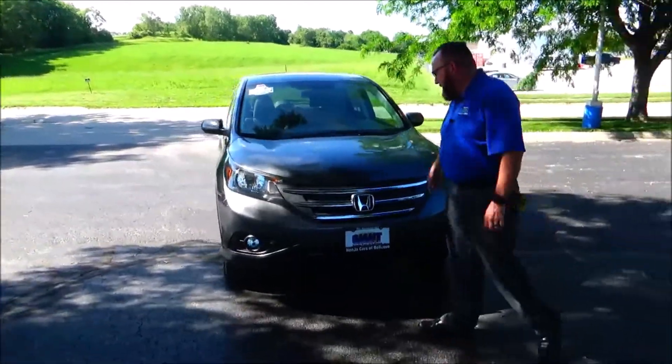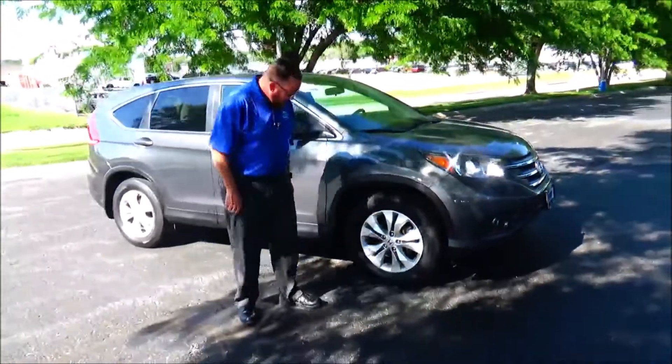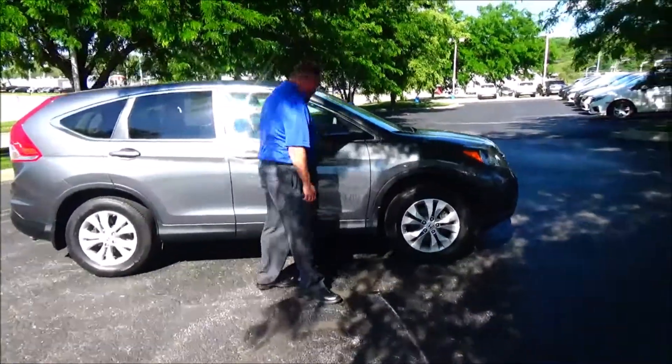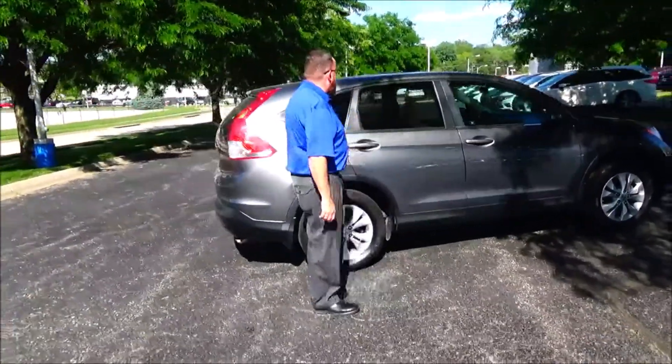5 mile an hour bumpers front and back, chrome accented grill, fog light, Lexan covered wrap-around headlight, 17-inch alloy wheel, lot of tread on the tires, breakaway mirrors, reinforced door beams, dyed rocker panels to help protect from rock chips, solar ray tint and glass.